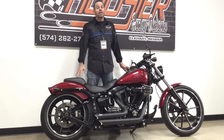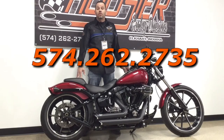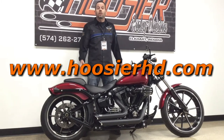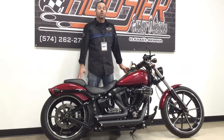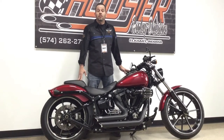For more information on this motorcycle or any other bike in our inventory, give us a call at 574-262-2735. Visit our website at hoosierhd.com. Like us on Facebook and, as always, click that subscribe button below so that you can stay up to date with all of the videos from our pre-owned inventory here at Hoosier Harley-Davidson.